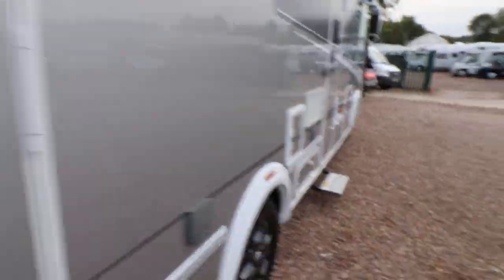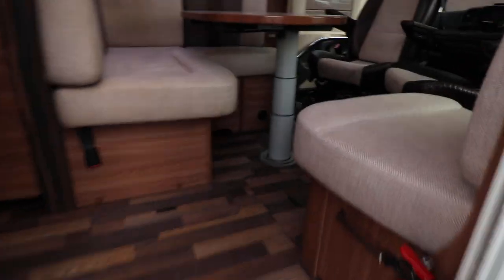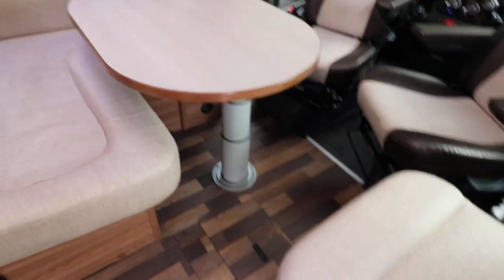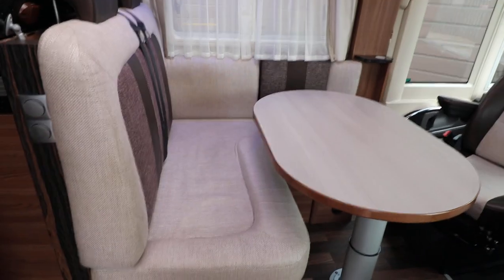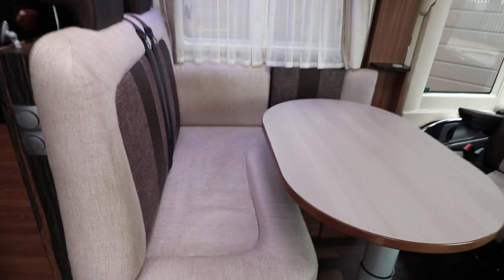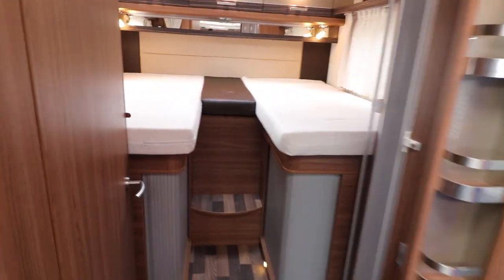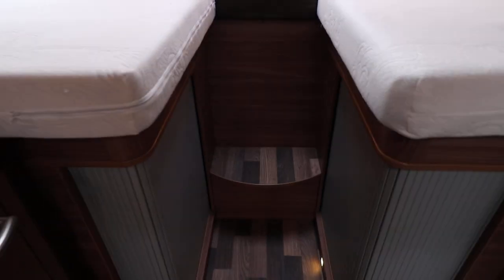Let's go have a look inside. It has an L-shaped lounge with a telescopic table and there's a seat opposite. You also have your swivel cab seat so you can sit five people. There are also four seat belts as well.